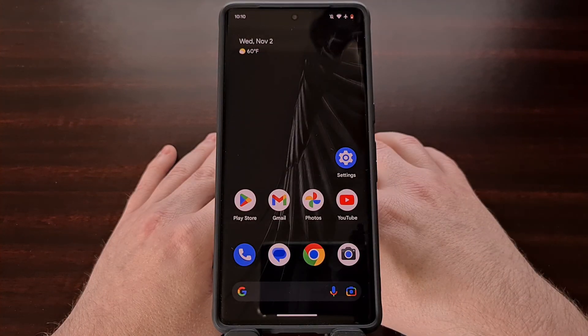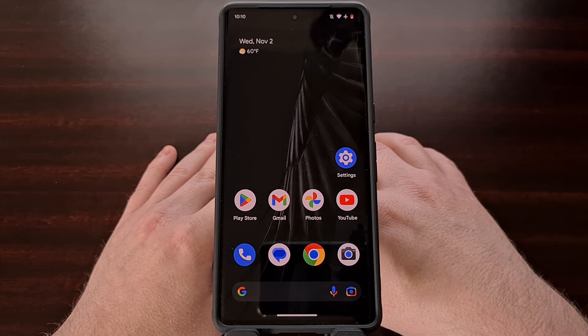At the end of the day, bringing more awareness of your health and sleeping habits is always a good thing, so enabling this new feature is something that I recommend everyone with a Google Pixel 7 or Pixel 7 Pro to try out at the very least.